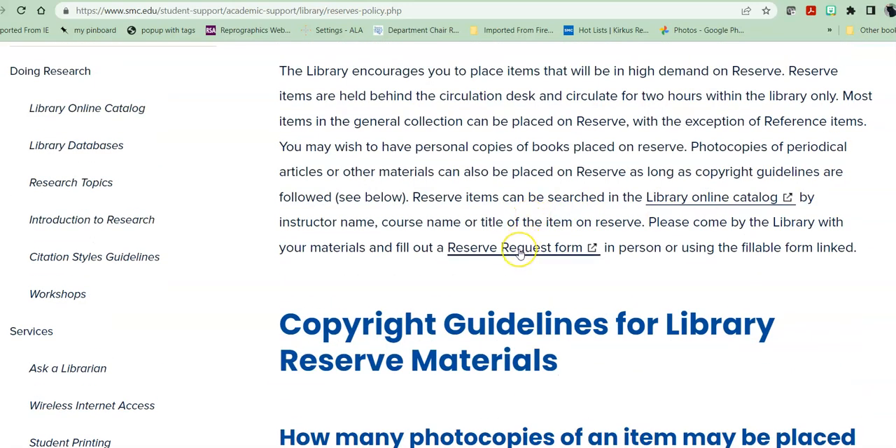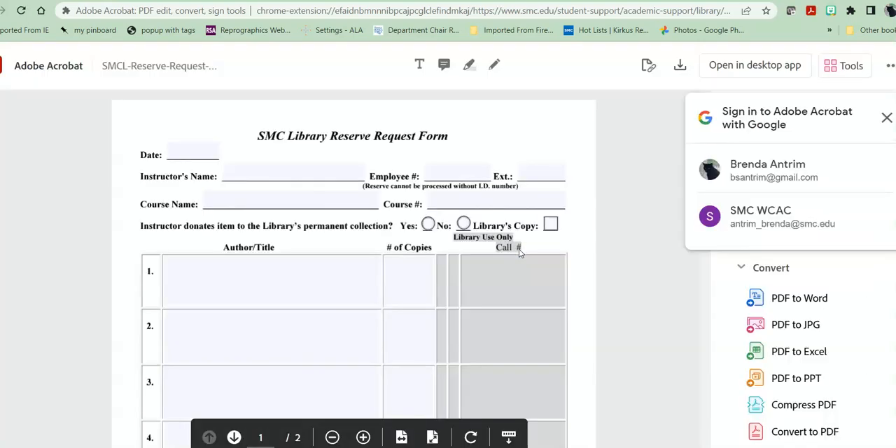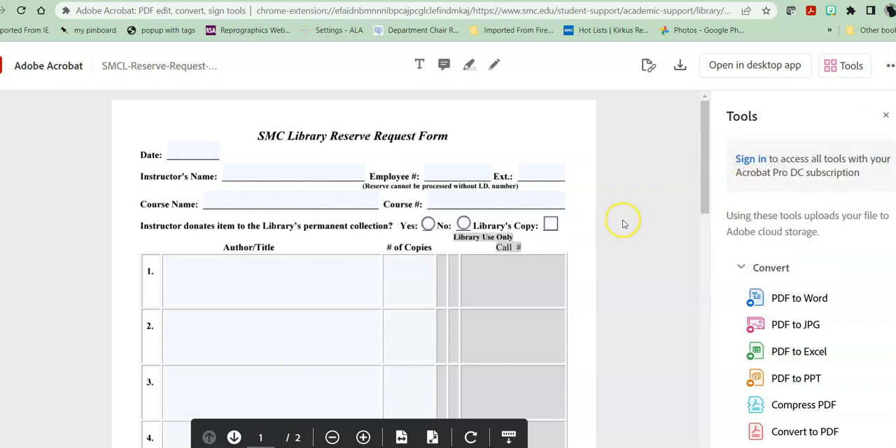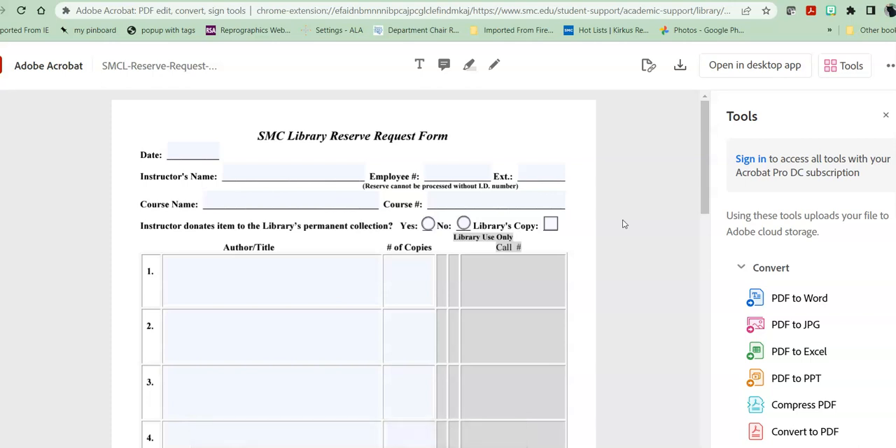In order to put something on reserve, you simply click on the reserve request form, download it, fill it out, and then upload it and send it to antrim-brenda at smc.edu. At this time, I am the reserve coordinator. Then you can either bring the books in to the library or you can send them to the library.